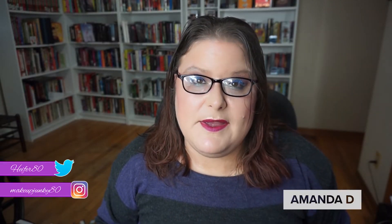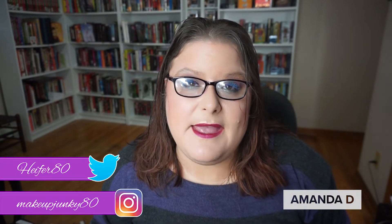Hi, my name is Amanda, welcome to my channel. This is a makeup mix-up that I'm doing with my friends Janine and Jessica — they will be listed down below.